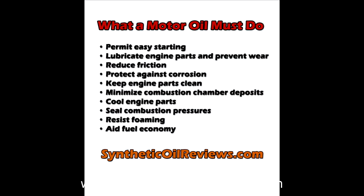Reduce friction, protect against corrosion, keep engine parts clean, minimize combustion chamber deposits, cool engine parts, seal combustion pressures, resist foaming, and aid fuel economy.